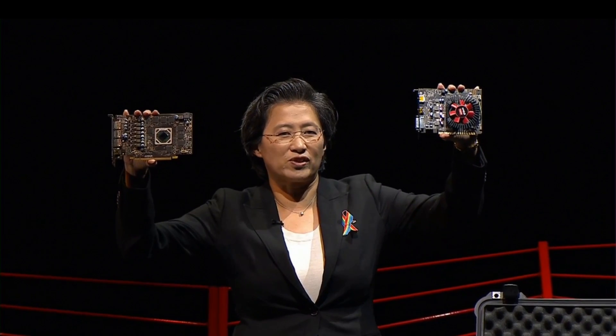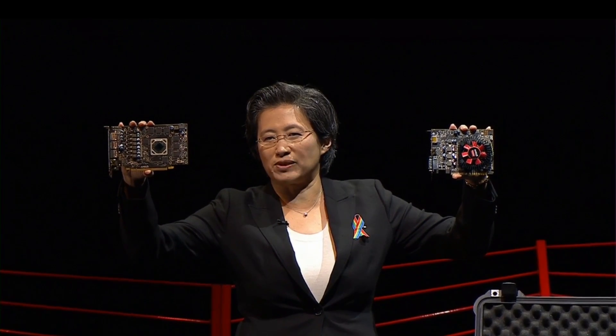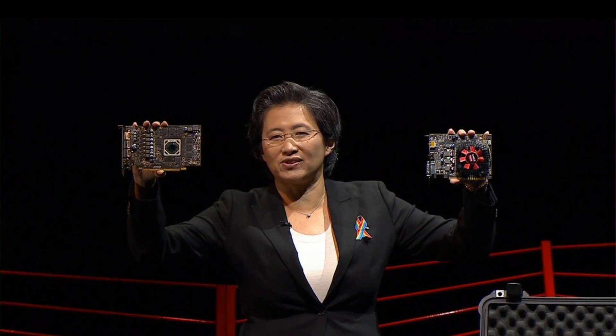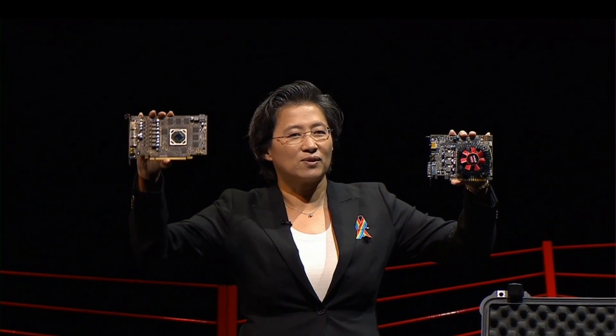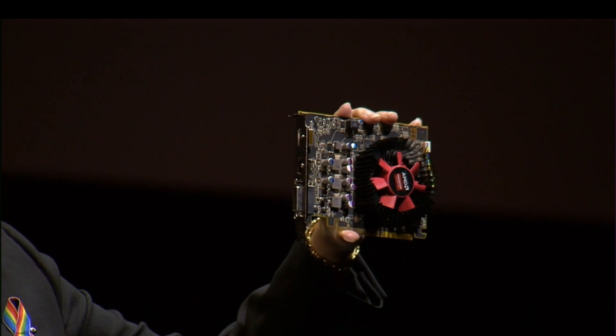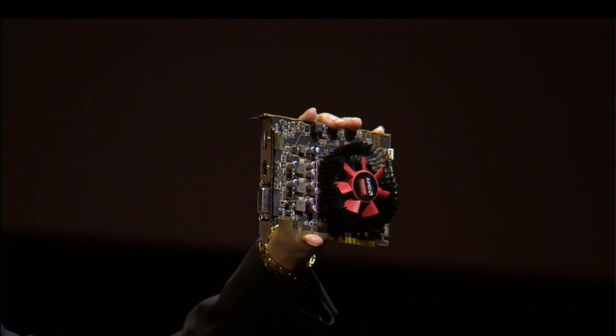We have two other cards here which are pretty exciting as well: the RX 470 and the RX 460. The 470 is really focused on excellent performance per watt — 2.8x over the previous generation — and you get full HD experiences, 1080p running 60 frames per second. We'll have many different versions of this from our add-in board partners. And then we have the 460, which is really focused on eSports. This card is going to be the best in the industry: less than 75 watts, cool, fast.